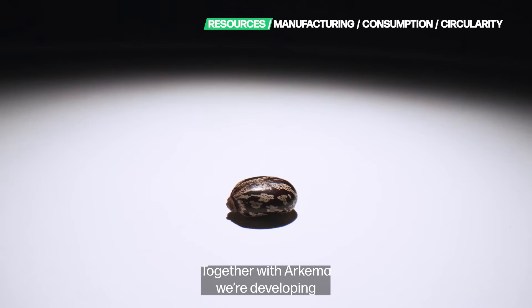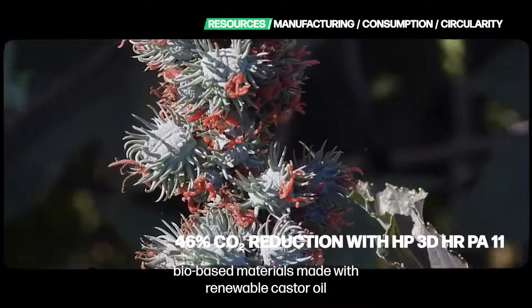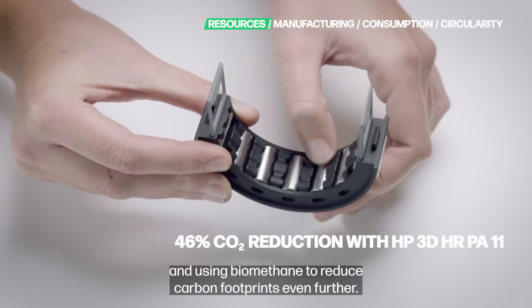Together with Arkema, we're developing biobased materials made with renewable castor oil and using biomethane to reduce carbon footprints even further.